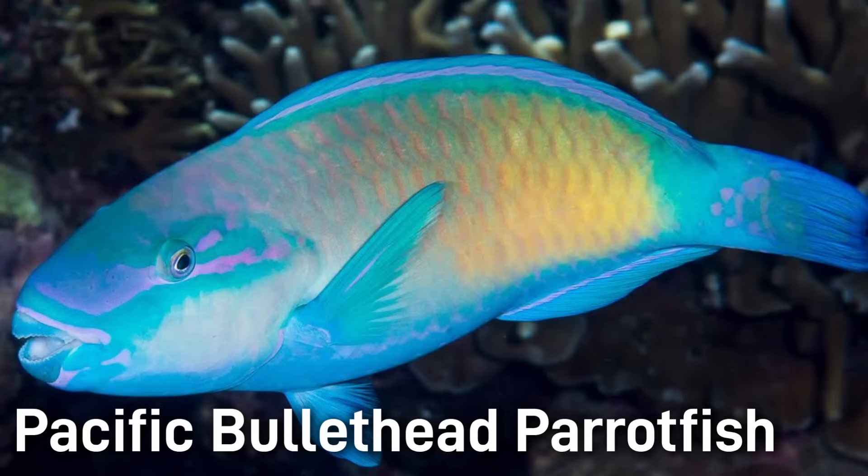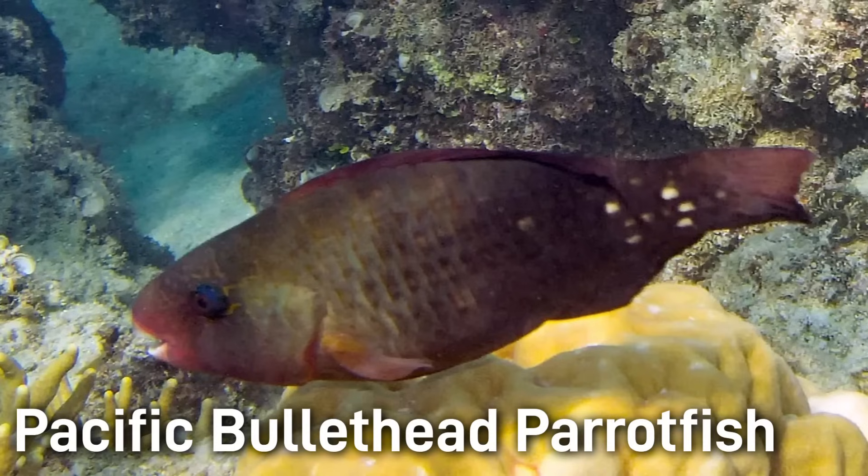The Pacific Bullethead Parrotfish is a much larger fish with a stocky body and a parrot-like beak. Males are a beautiful greenish blue with pink and purple markings. Females are much less colorful. This fish is around 12 to 16 inches.